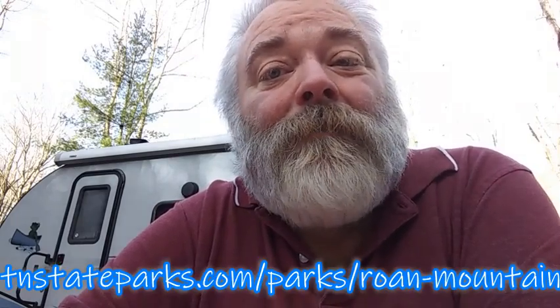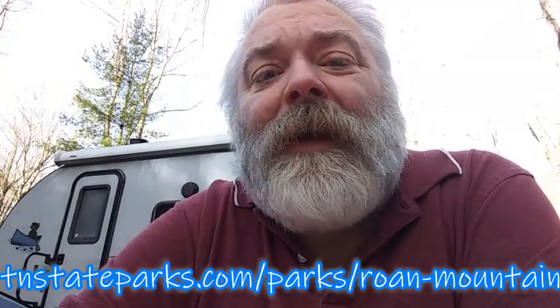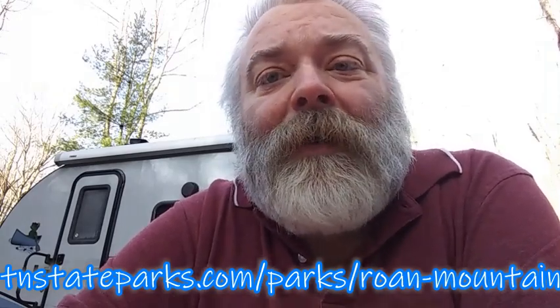Morning, everybody. Per my usual, I'm trying to be quiet because it's early in the morning. Me and Mrs. Eatin' Good in the Woods and Molly and the old potty trainer are at Roan Mountain State Park in Roan Mountain, Tennessee. Hands down our favorite park. We're here with some dear old friends, and it's one of those rare occasions where we actually get the whole week to come camping. Doesn't happen often. I'm going to show you around this place, and you'll see why it's our favorite park. I think you'll want to try this place out, too. Y'all stick around, I'll show you around.